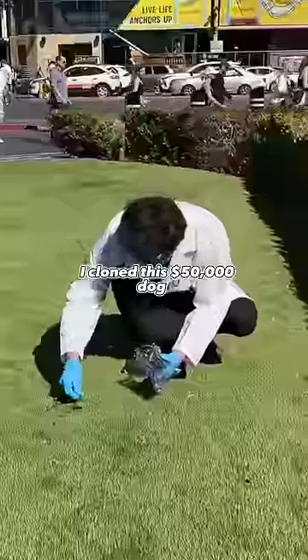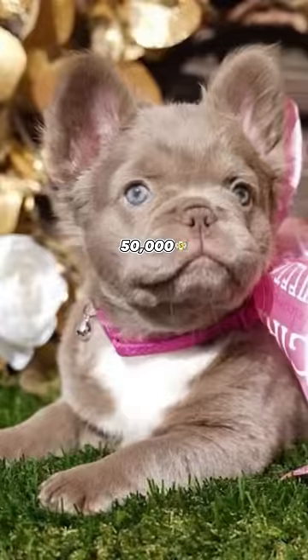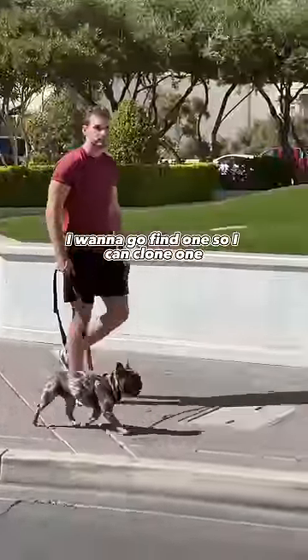I cloned this $50,000 dog using its feces as DNA. Frenchies are worth $20,000, $50,000, $100,000 dogs. And today I was like, I want to go find one so I can clone one.